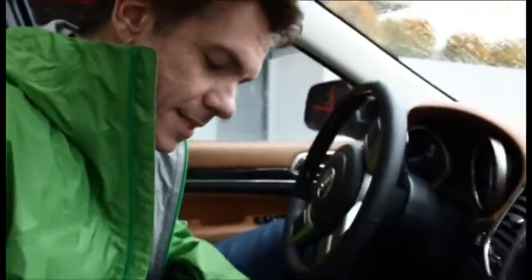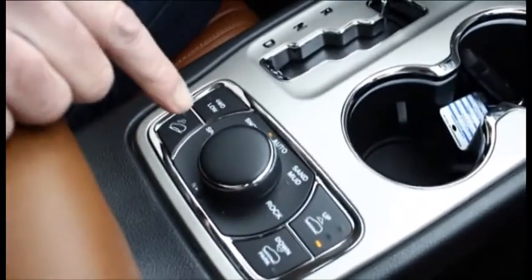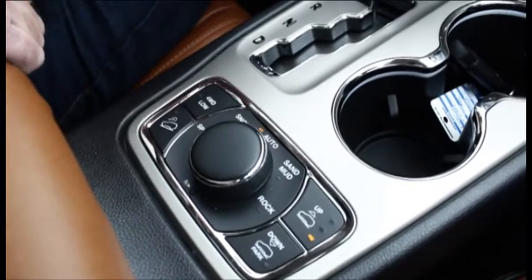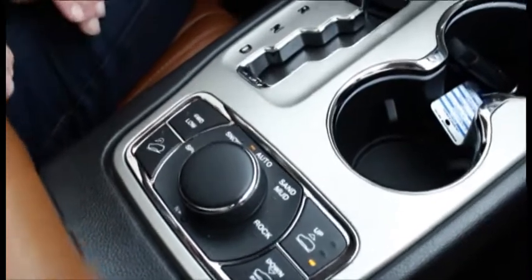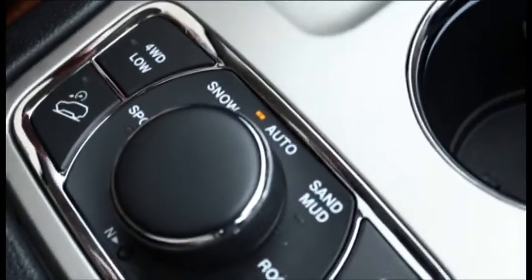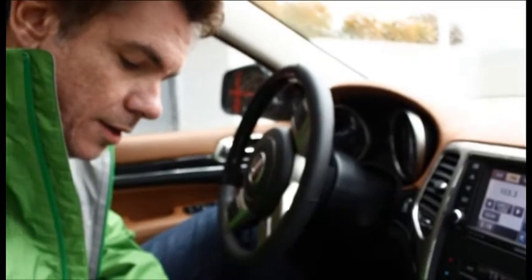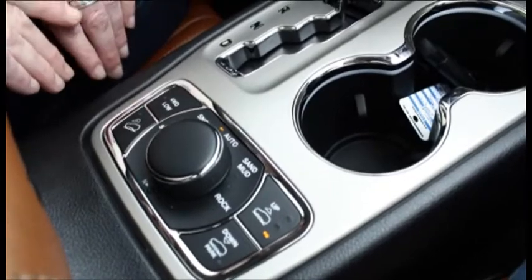Here we've got all types of capabilities for off-roading. Whatever terrain you're driving on — whether it's snow, sand, mud, or rock — it doesn't matter, you can adjust it to whatever driving terrain you're in at the time. It's got a sport mode and a 4x4 mode, and it actually has a mode where you can adjust the vehicle up or down, where it can literally raise or lower two full inches.